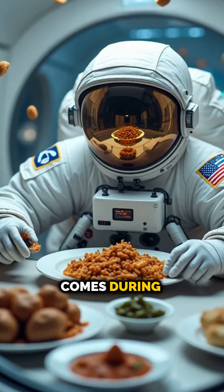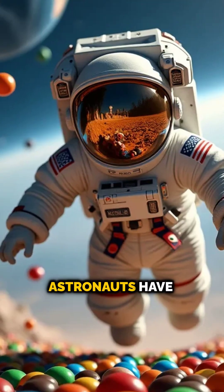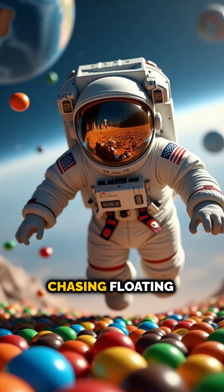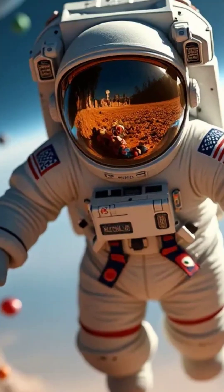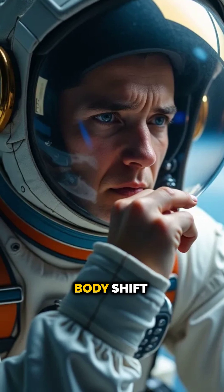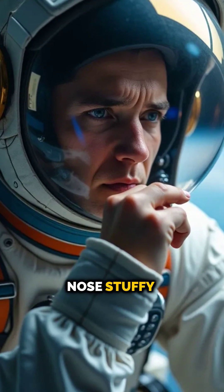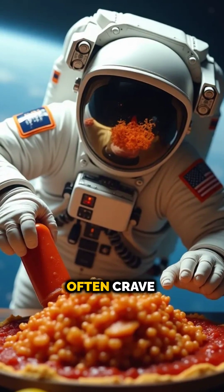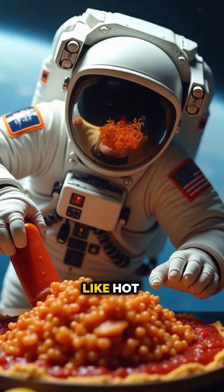The real test of space food comes during microgravity dining. Astronauts have to coordinate their movements carefully — imagine chasing floating M&Ms around the cabin. And then there's the flavor. Without gravity, the fluids in your body shift, making your nose stuffy and your taste buds less sensitive.